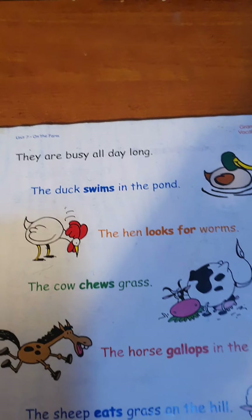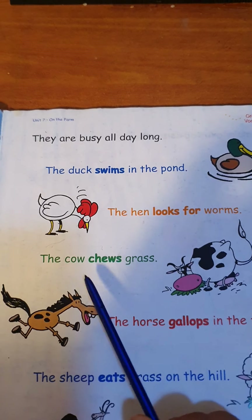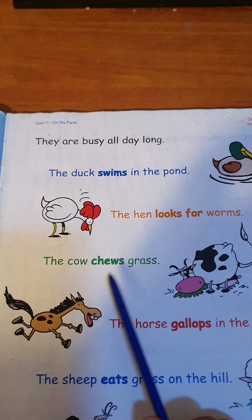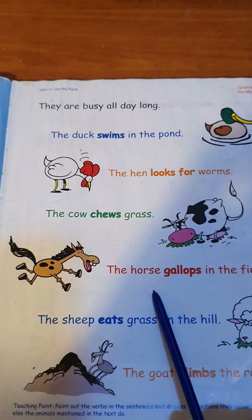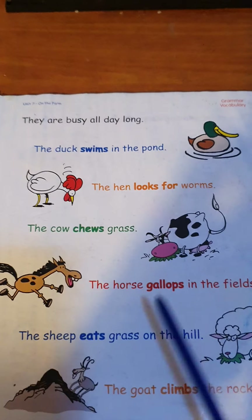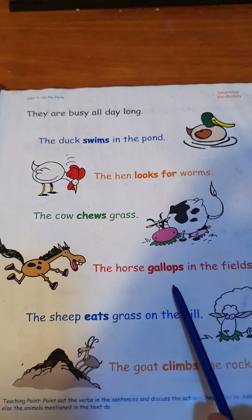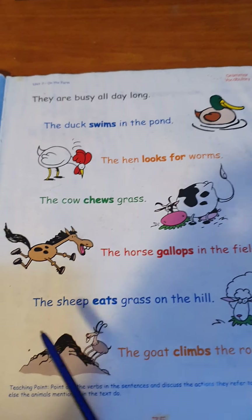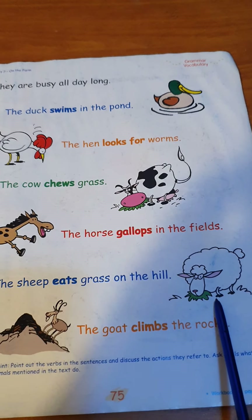The cow chews grass — chews grass, like gum. The horse runs and gallops in the fields. The sheep eats grass on the hill.